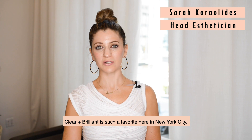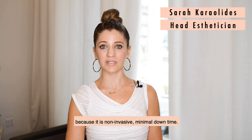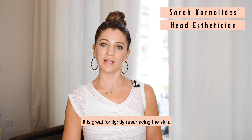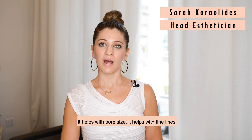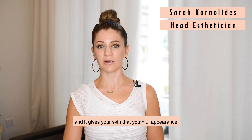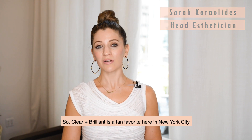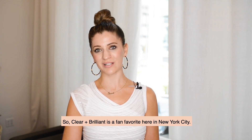Clear and Brilliant is such a favorite here in New York City because it's non-invasive with minimal downtime. It's great for lightly resurfacing the skin. It helps with pore size, it helps with fine lines, and it gives your skin that youthful appearance that everyone's after with almost no downtime. So Clear and Brilliant is a fan favorite here in New York City.